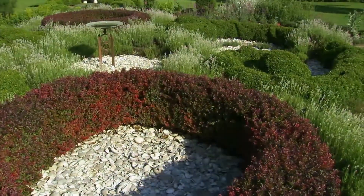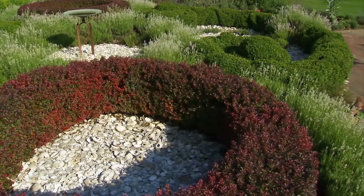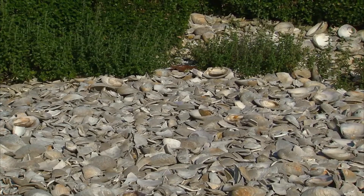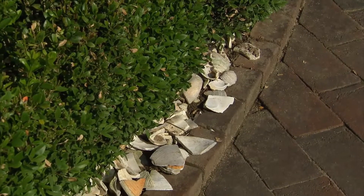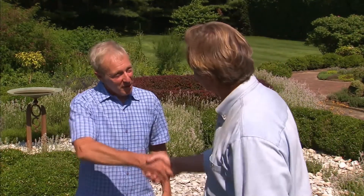I really like the way you've used the shells as a mulch in the center part of the bed. It's very unusual — you don't see shells used as a mulch very often, but we thought it was appropriate here at the east end of Long Island. This is just phenomenal, Rick. Keep up the good work. Thank you, Alan. And thanks for sharing it with us.